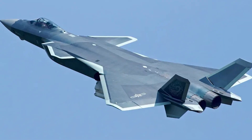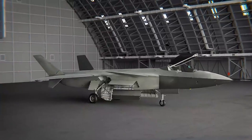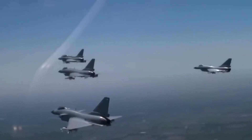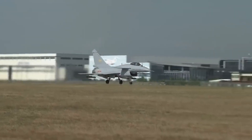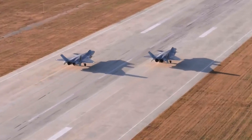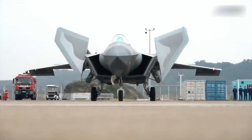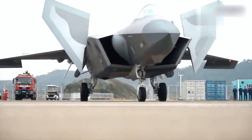On the other hand, China's J-20, nicknamed the Mighty Dragon, takes a different approach. Its angular design and diverterless supersonic inlets aim to minimize its radar cross-section, but its stealth is optimized for head-on engagements. With its long-range capabilities and advanced technology, the J-20 reflects China's strategy to neutralize key enemy assets and challenge U.S. dominance in the Asia-Pacific region. These aren't just machines — they're the embodiment of two nations' visions for the future of warfare.